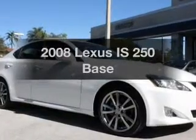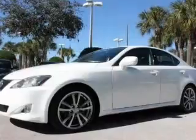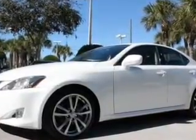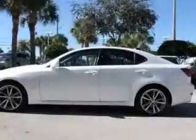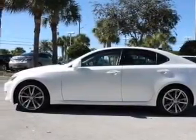Imagine yourself in this 2008 Lexus IS250. Travel the roads in style and comfort in this great vehicle with a reliable 6-cylinder engine. The powertrain includes rear-wheel drive, driven by a 6-speed automatic transmission.